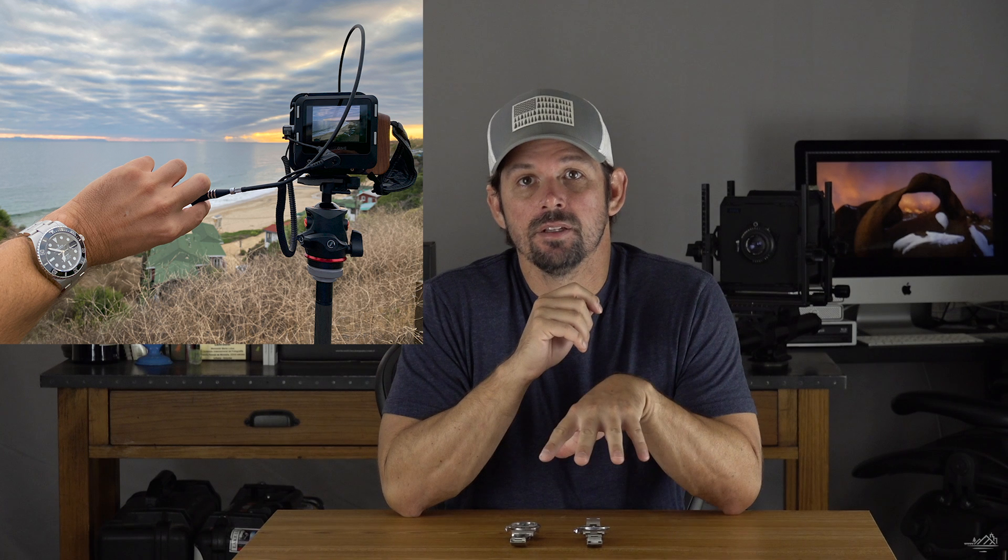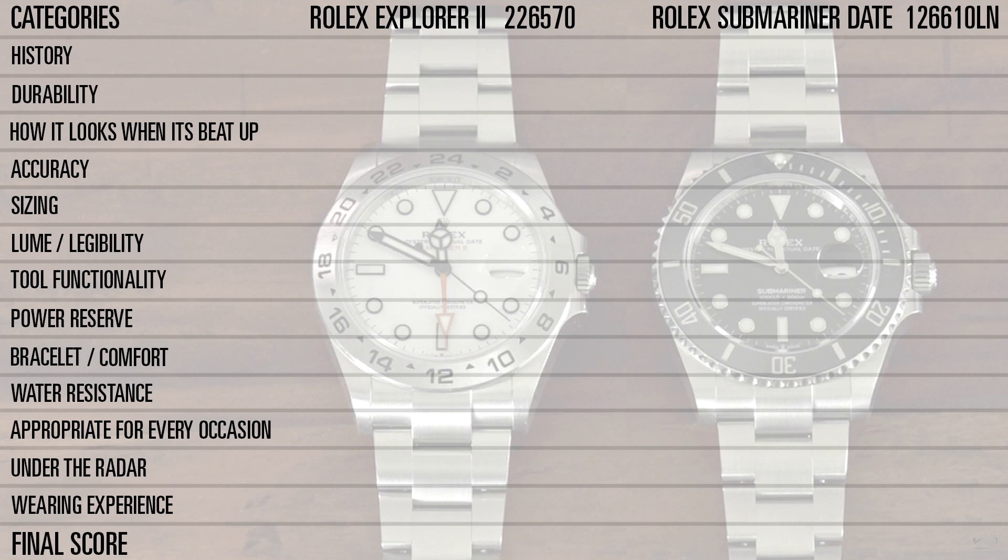I've had the Rolex Explorer II for just over a year and a half, and the Submariner just over about a month and a half. I'm trying to keep all my personal bias out of this, but it's impossible depending on what I use them for. Here's the criteria I came up with to judge each watch. I'll rate each watch between one and ten — one being the worst, ten being the best — on its history, durability, how it looks when it's beat up, accuracy, sizing, lume legibility, tool functionality, power reserve, bracelet, comfortability, water resistance, whether it's appropriate for every occasion, whether it flies under the radar, and just its overall wearing experience.